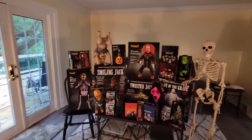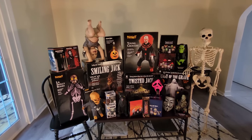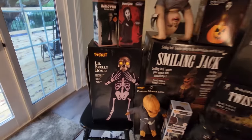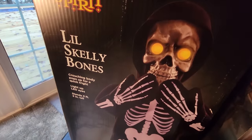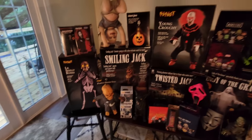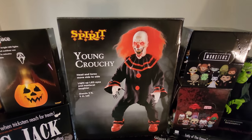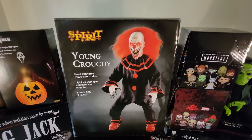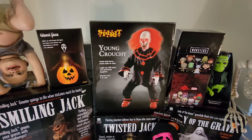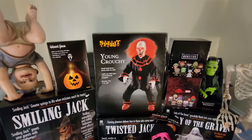Now we're going to talk about each and every one of these things back here. Some of them you are going to see me open and set up in their own individual videos. You've already seen me set up the little skelly bones — he was the first animatronic that I bought this year. And as you can see front and center, I also just bought young Crouchy. I am so excited to have him, so excited to find him in stores, and so excited to sit down and unbox and put him together. So stay tuned for that one.